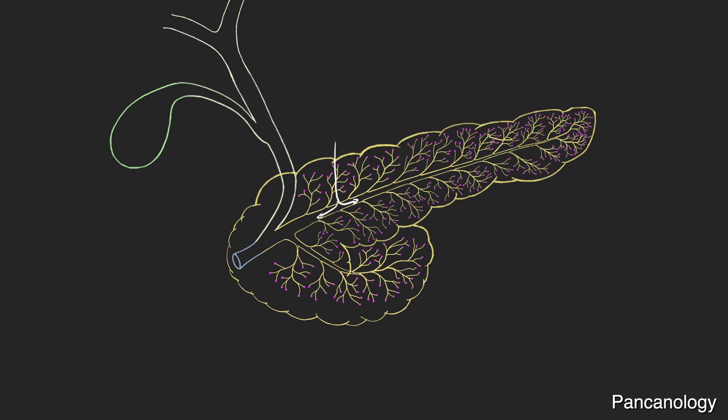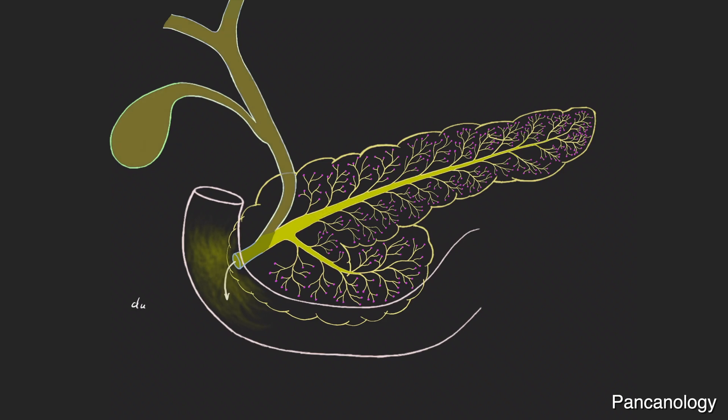Inside the pancreas are pancreatic ducts that collect and deliver enzymes produced throughout the pancreas to the duodenum. The duodenum is the first part of the small intestine where food from the stomach mixes with liver bile and pancreatic enzymes, breaking down that food for absorption by the GI tract.